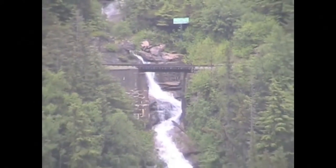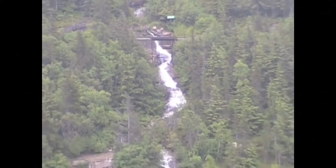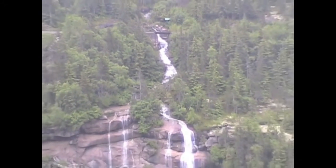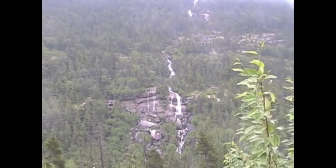Even from a distance, we could see the tracks crossing this tumbling creek on a bridge. When water crashes on rocks like this, it's forced to carry more oxygen, making it look white.